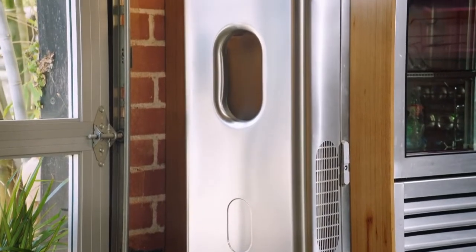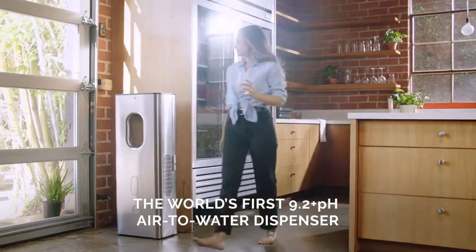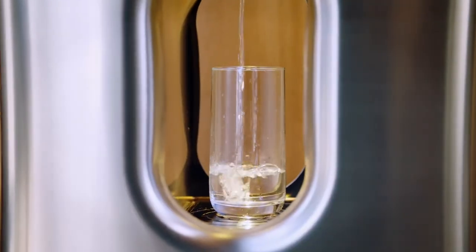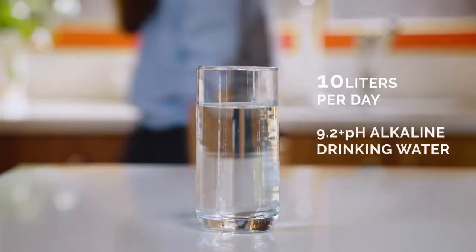CARPure is a water dispenser that can make up to 10 liters per day of drinking water straight from the air. It has 9.2 pH alkaline water, and an alkaline environment can reduce the acidity in your body. Most bacteria can't live in an alkaline environment — it's one of the best water qualities that you'll find anywhere.